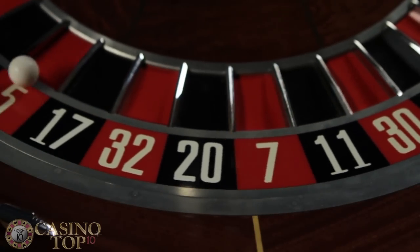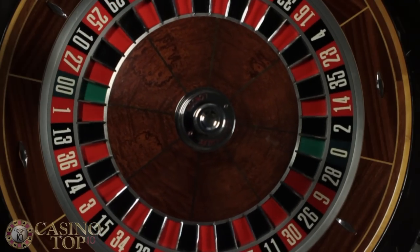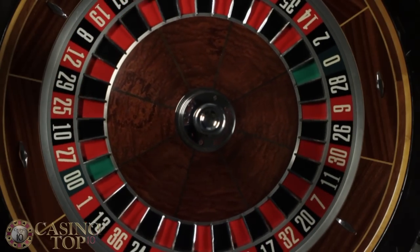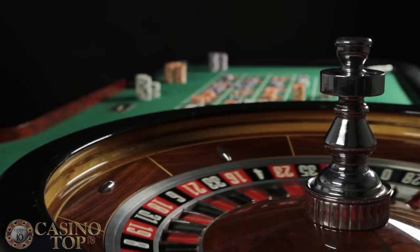If the number is between 1 and 12, you lose all your bets. At this point, Bond recommends using the Martingale system and doubling your total bet until you win. But that's an advanced strategy, so please use it with caution.